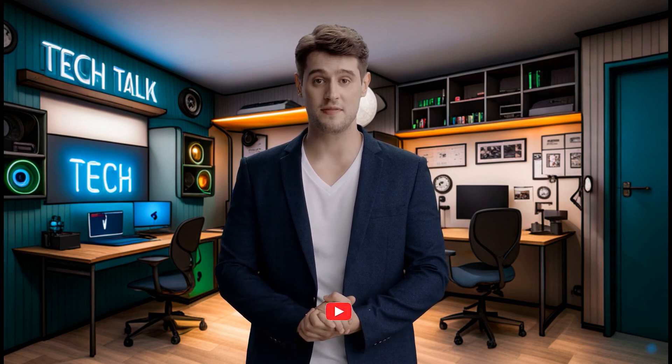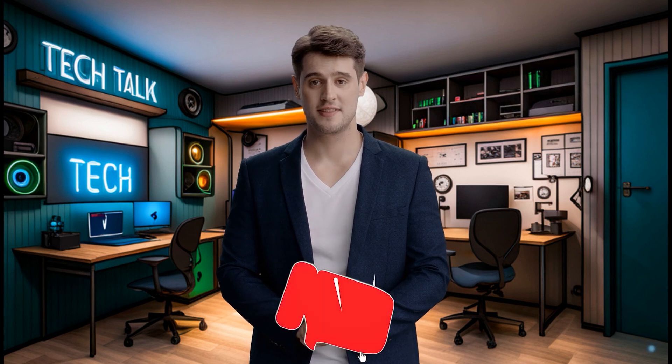If this tech journey resonated with you, show some love with a thumbs up, share with your tech comrades, and subscribe for more profound explorations here at Tech Talk. Until our next exploration, stay secure, stay techy. For more tech revelations and discoveries, stay tuned. Catch you on the next wave of profound exploration.